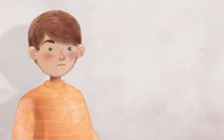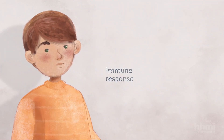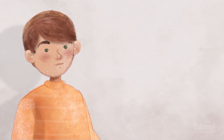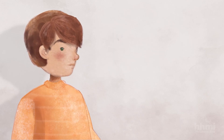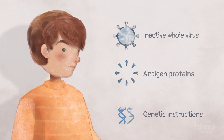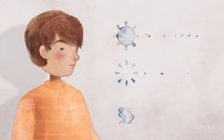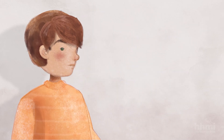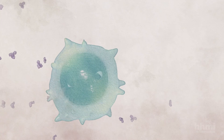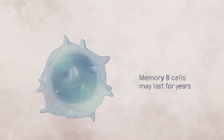All of these types of vaccines help the immune system to develop an immune response against the virus without causing disease. The different parts of each vaccine — such as inactive whole virus, antigens, mRNA or DNA, and molecules that help with delivery — are eliminated from the body. But some of the memory B cells that produce antibodies against the virus may last for years, and provide protection from the virus.